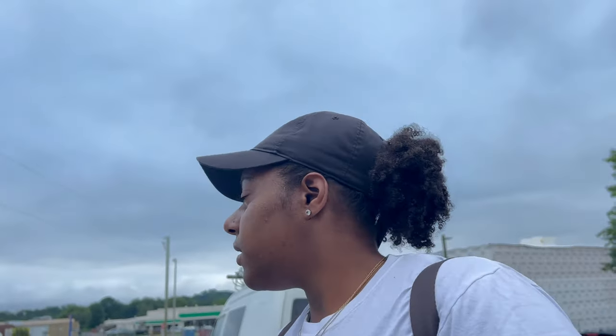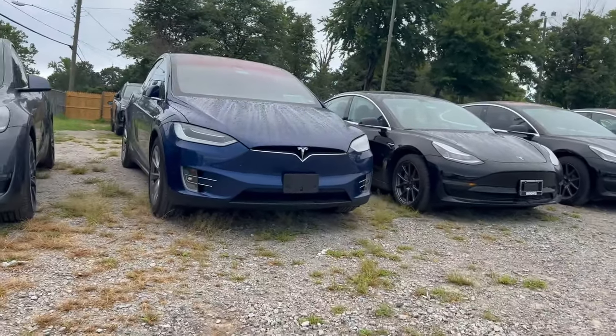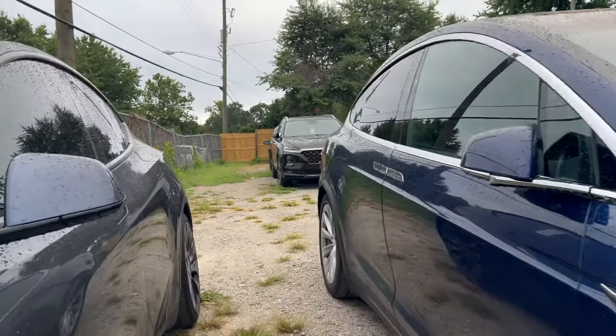Alright y'all, I'm waiting for my car to get serviced. He told me I can go look at some of the cars on the lot. There's a lot of construction so I'm gonna flip the camera around so you guys can see — a whole lot of Teslas for sure.